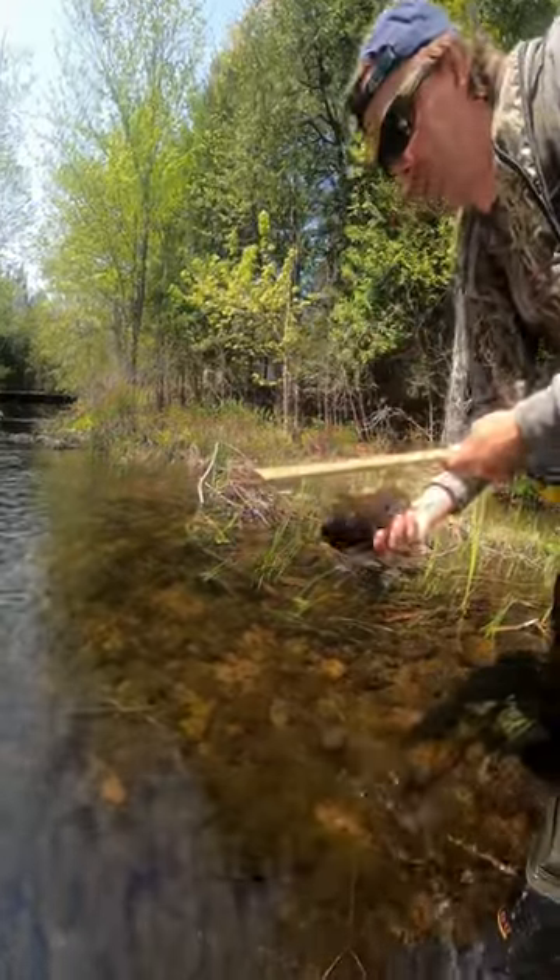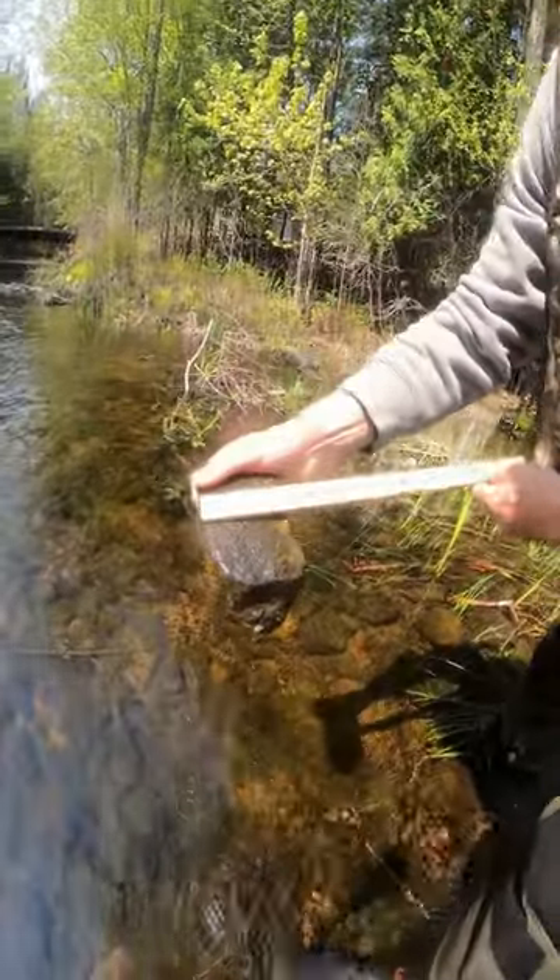Here at Nogis Creek, we start by collecting habitat information such as type of substrate and sediment found at the bottom of the stream, as well as water depth. Then we begin collecting our samples for three minutes using a technique called kick and sweep.